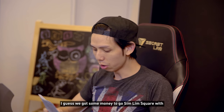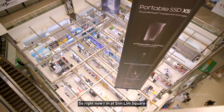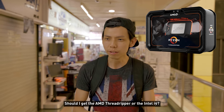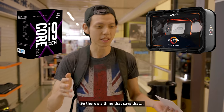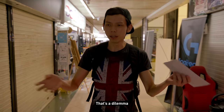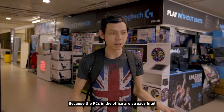I guess we got some money to go to Sim Lim Square with. Right now I'm at Sim Lim Square with Ryan's 5K, and I'm thinking — should I get the AMD Threadripper or the Intel i9? There's a thing that says when you have the Threadripper it's better for RED footage, and we do have a RED camera. That's a dilemma. We'll see the price and figure out which is better. We can get an AMD just for variety since the PCs at the office are already Intel.